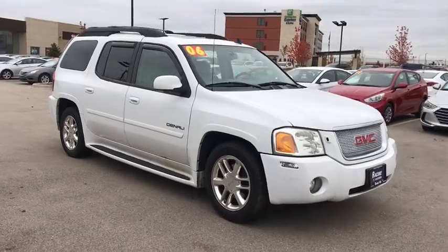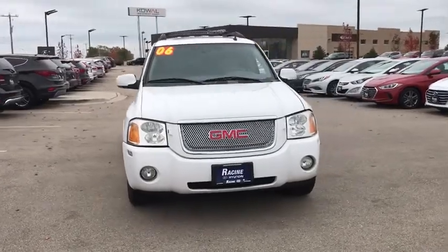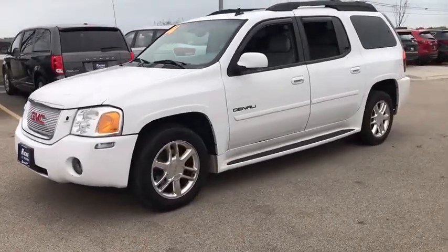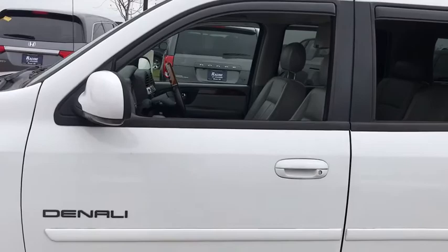Stop by and take a look at the 2006 GMC Envoy XL. The GMC Envoy XL has an extended length and seven-passenger seating that features three rows of seats. An extra smooth ride is part of the Envoy XL's attraction.